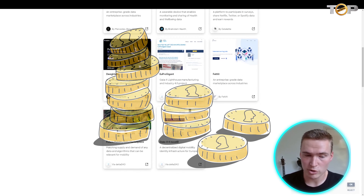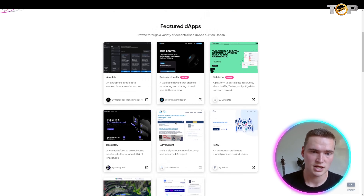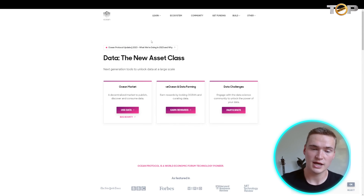Ocean Protocol has real-world applications, including a platform to participate in surveys and data-sharing where you can earn rewards. Decentralized data is something that is definitely coming, and Ocean Protocol is already being used. Additionally, the Ocean token can be locked to gain rewards, which creates more value for the token itself.